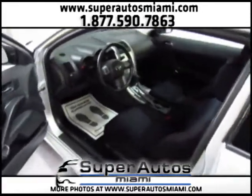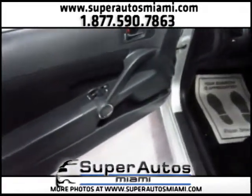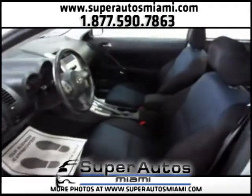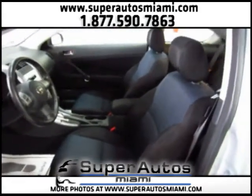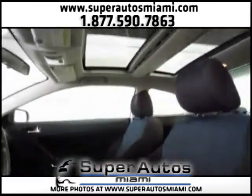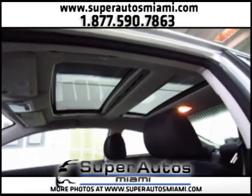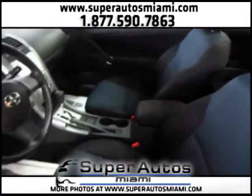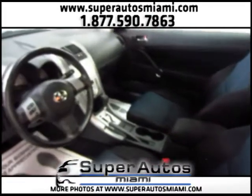So here is the interior. We have power door locks, power windows, and rear-view mirrors on the Scion. We have sports seats and a panoramic sunroof.